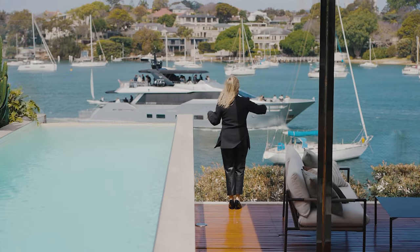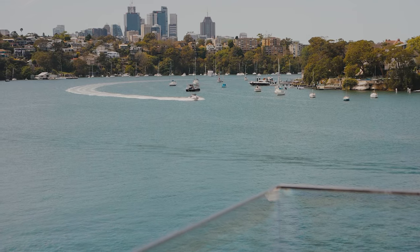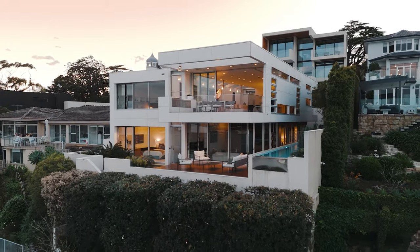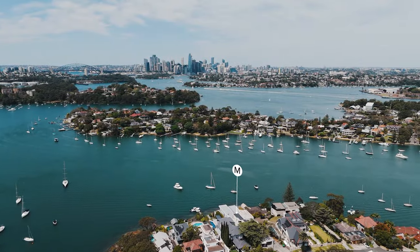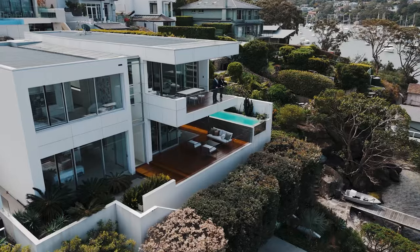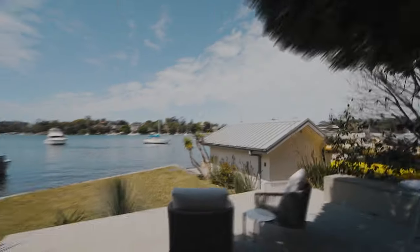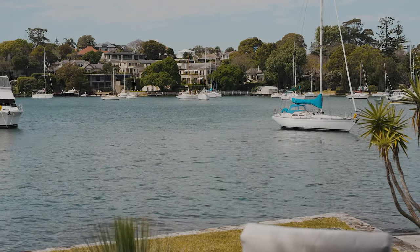This sublime architect-designed home offers captivating views and has an intimate connection to the waterside scenery. Set over two impressive levels, the home was designed to feel like a luxury ship sailing into the scenery. There are amazing views from almost every room. With a 15-meter lap pool, boat shed, and level lawn to the waterfront, it's the perfect family entertainer.